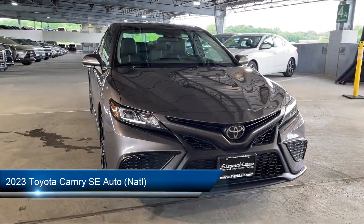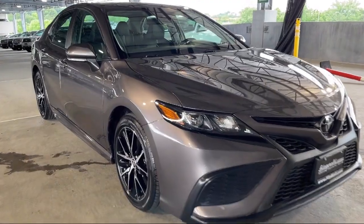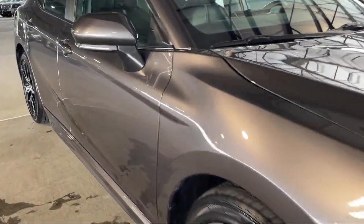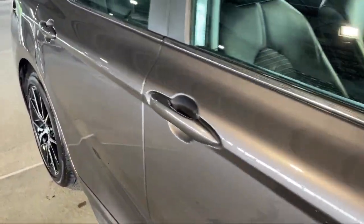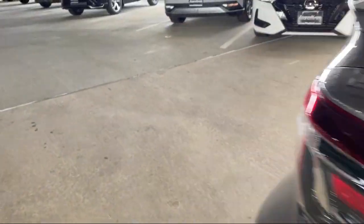It comes equipped with exterior entry lights, approach lamps, steering wheel mounted audio controls, pre-collision warning system with audible warning, a six speaker audio system, and hill holder control.